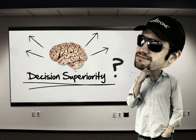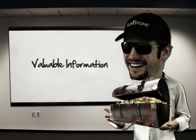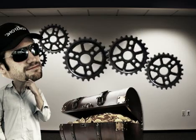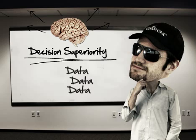How do you achieve decision superiority? With valuable information — valuable information that allows you to make quick, confident decisions. But valuable information starts with the analysis of data. Data is the foundation of your decision superiority.